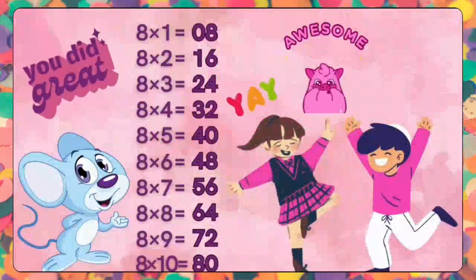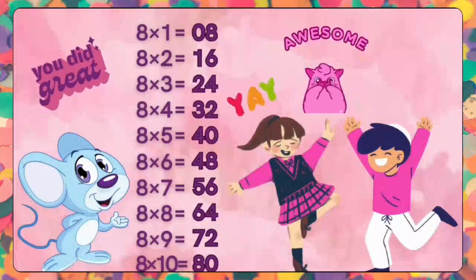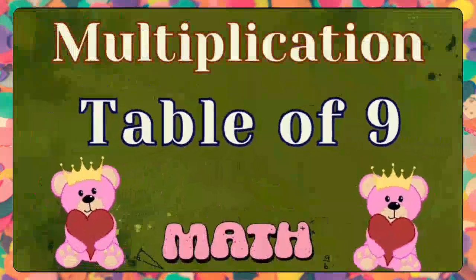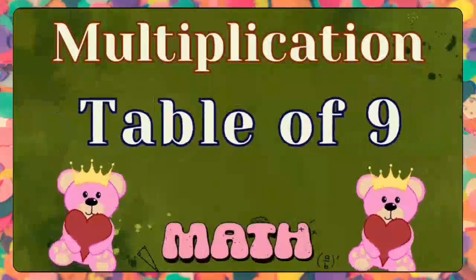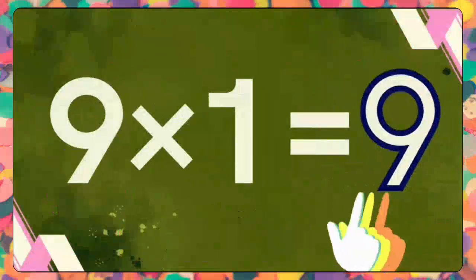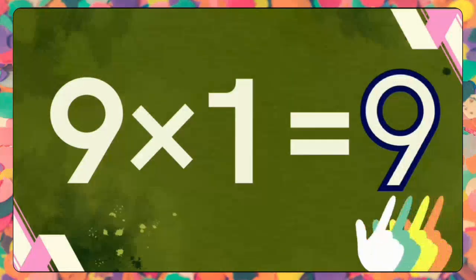Very good, kids! Stay focused to learn the coming tables with the same interest. Now it's time for you to learn the nine times table. Come on, kids, get started. Nine ones are nine. Nine ones are nine.